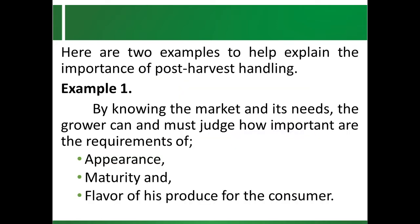Here are two examples to help explain the importance of post-harvest handling. Example number one: by knowing the market and its needs, the grower can and must judge how important are the requirements of appearance, maturity, and flavor of his produce for the consumer. These requirements are strictly related with maturity indices, which are influenced by proper harvesting time. A farmer must therefore know the proper harvesting time of his produce.